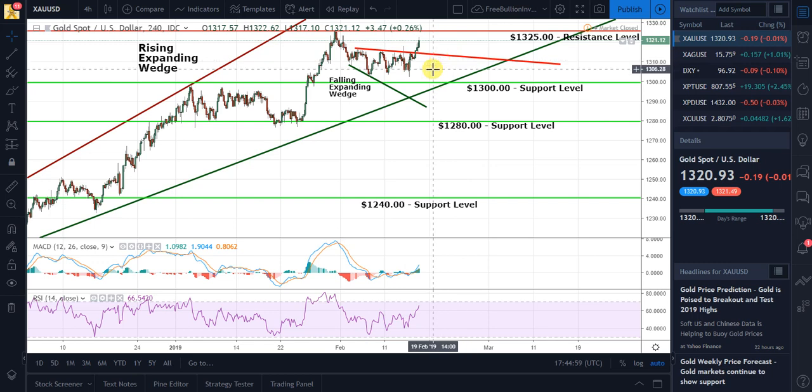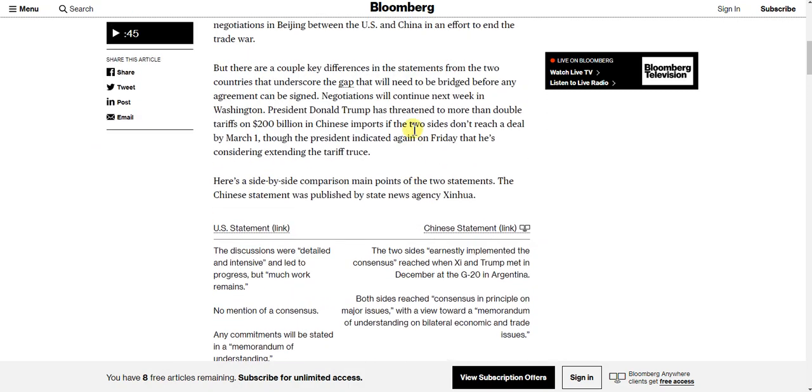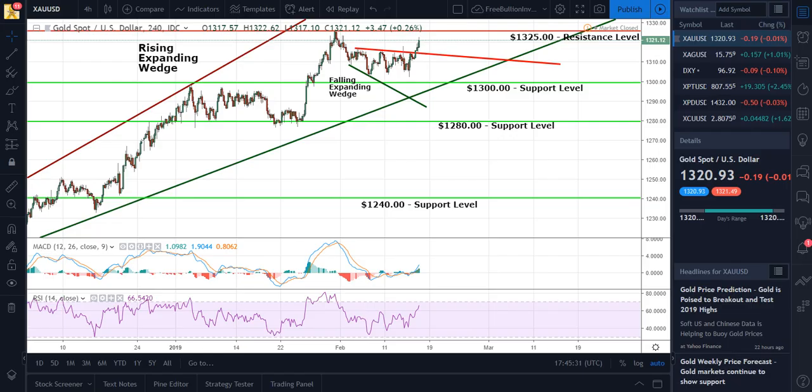There still really hasn't been any real concrete information coming out. I have a Bloomberg article I'll put in the description area — it shows statements from each side, gives a side-by-side comparison, and you can't really get any definitive direction one way or the other. One day it's good from one side, and one day it's bad from the other. So it's really up in the air right now.